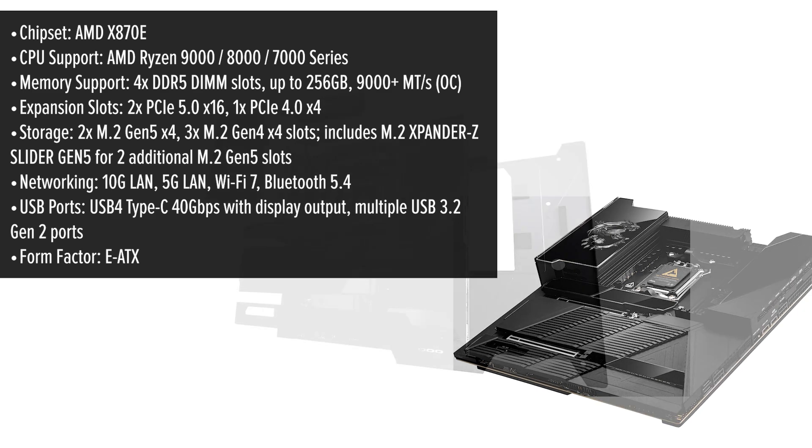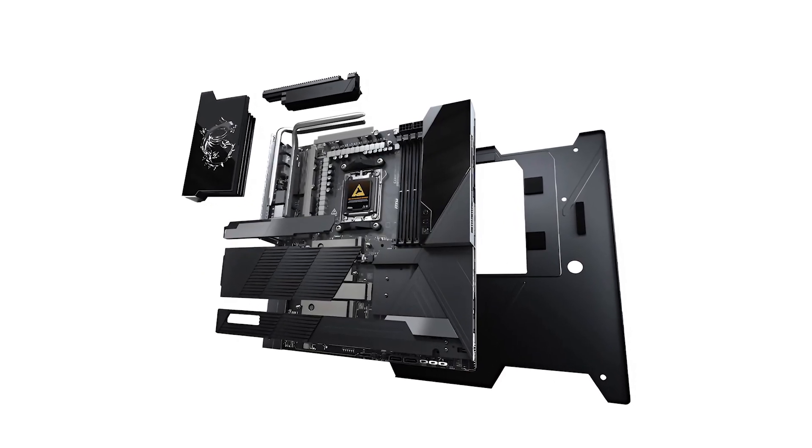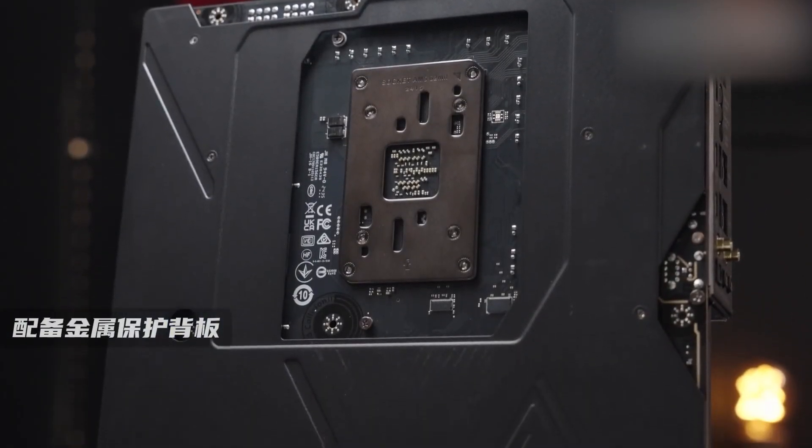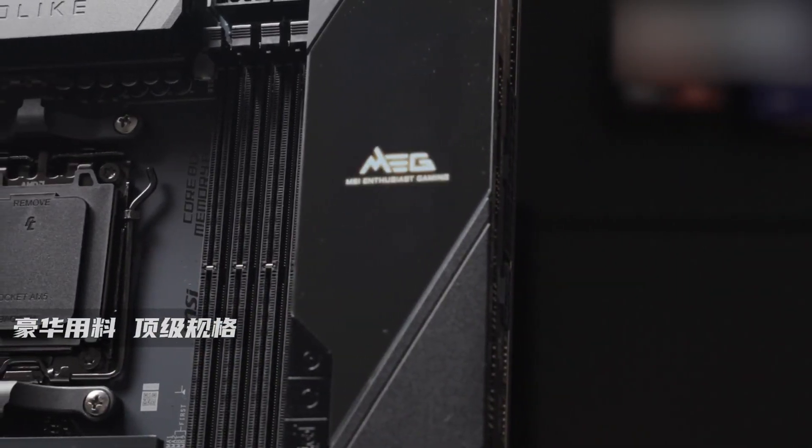A standout feature is the Dynamic Dashboard 3, a 3.99-inch full-color LCD that offers real-time hardware monitoring, troubleshooting assistance, BIOS update statuses, and customization options for a personalized touch.